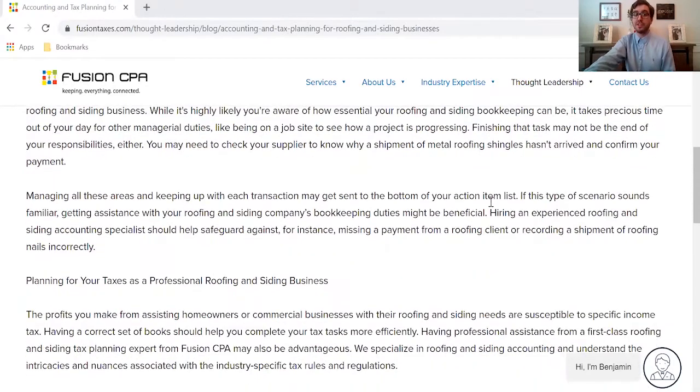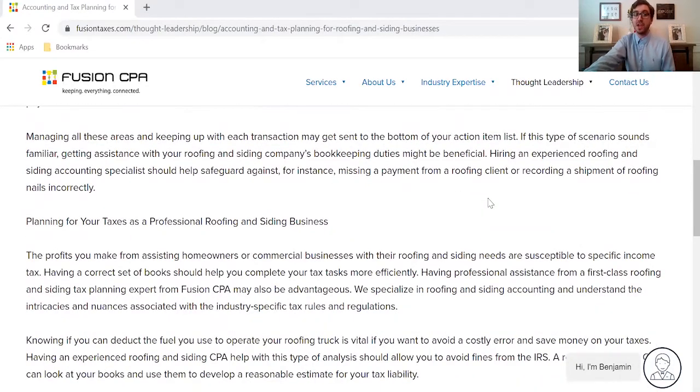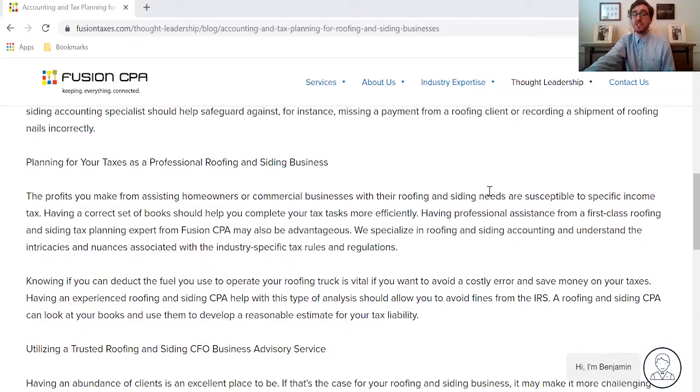You're also subject to specific taxes when you're making income off of helping homeowners and commercial businesses with their roofing and siding needs. That's why we here at Fusion CPA recommend that you hire an accountant who is well-versed in the roofing and siding business. Because it's not just about your tax savings, but it's also about doubling down on the places in your business that you're doing really well, and it's hard to do that if you're not on top of your finances and meticulously looking for those areas.